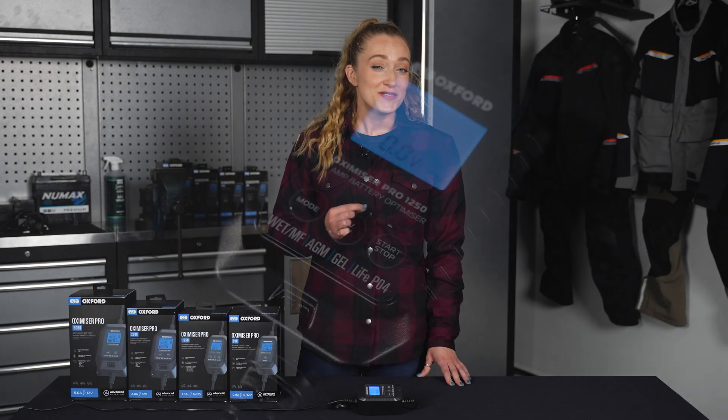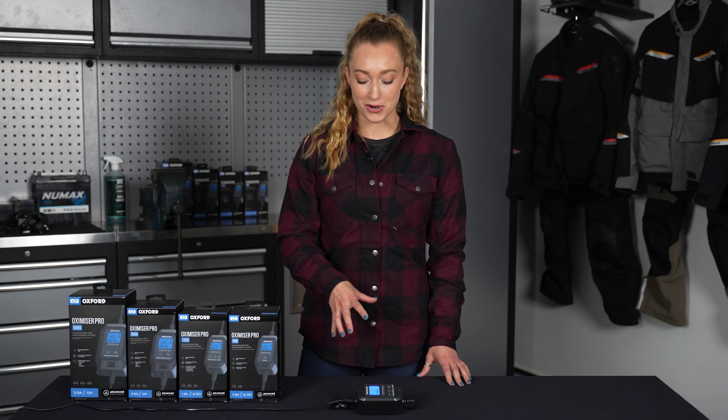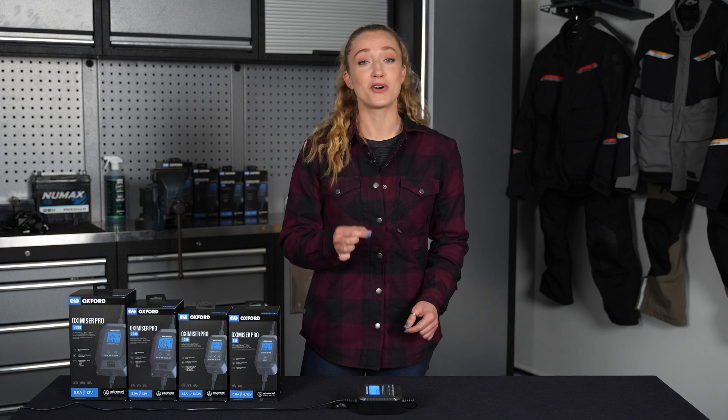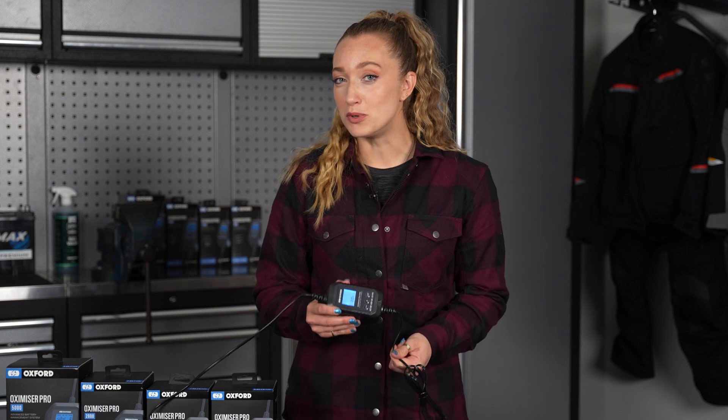Equipped with sophisticated diagnostic capabilities, the Oxamizer Pro seamlessly detects and rehabilitates low or damaged batteries, utilizing cutting-edge proprietary charging profiles to restore multiple battery types. The battery optimizers require no prior technical expertise. This advanced system has been designed to ensure optimal performance for any battery type.